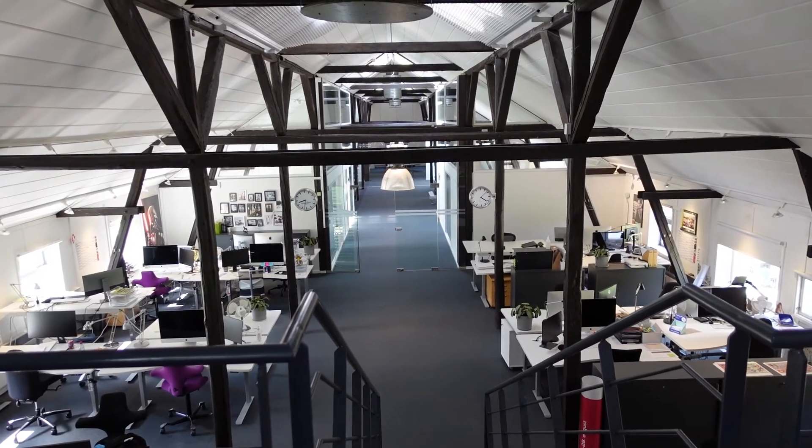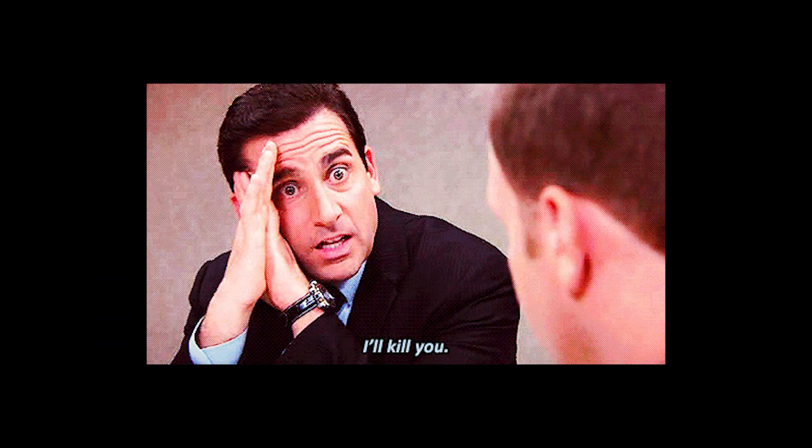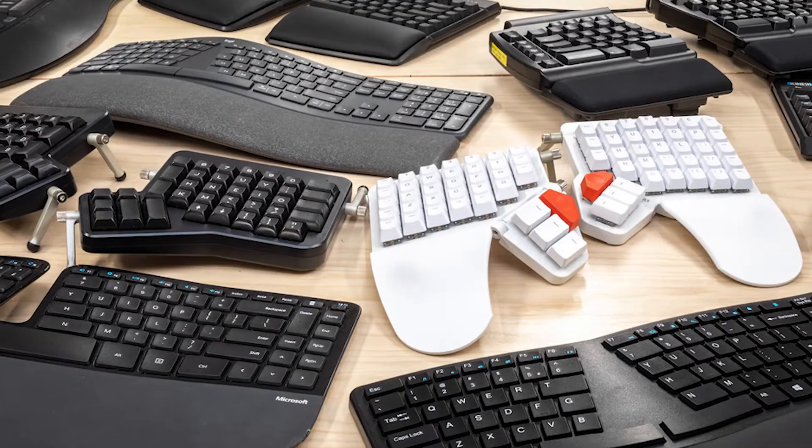Also, in case I wanted to bring my keyboard to the office, my colleagues would hate me if the keyboard was too loud, as we sit very close to each other. I was also considering ergonomic keyboards, but I'm still not ready for such a big change.